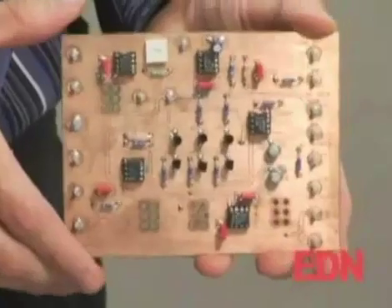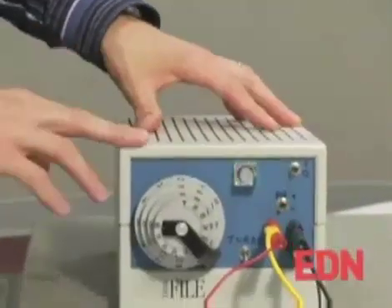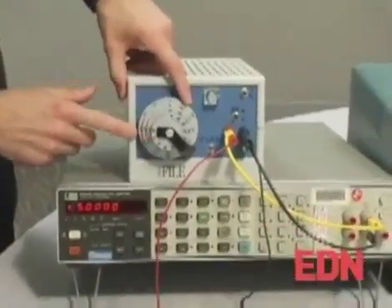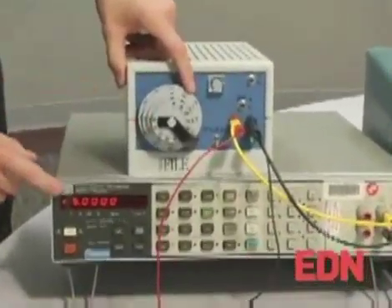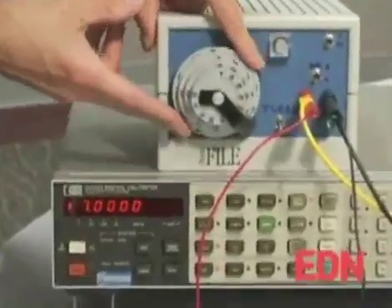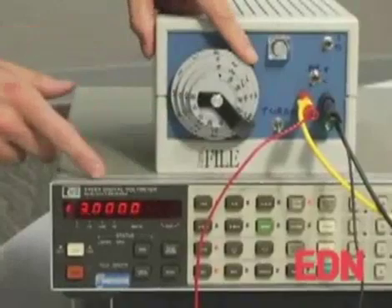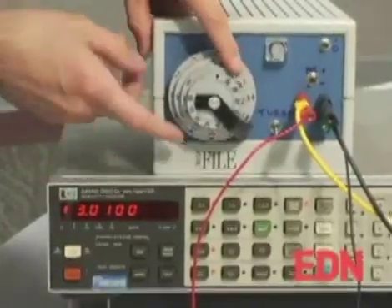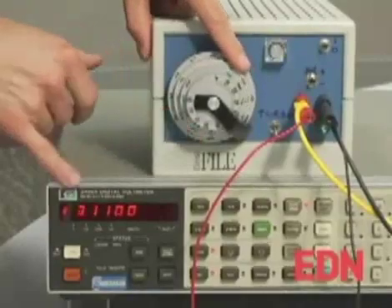This is the first prototype of the circuit, and here it is in a nice instrument enclosure — a recycled hard drive case. As you can see, we've got 5 volts set on the dial and 5 volts exactly on the output. 6 volts, 7 volts, 3 volts exactly. Switching in by decade: 3.11.